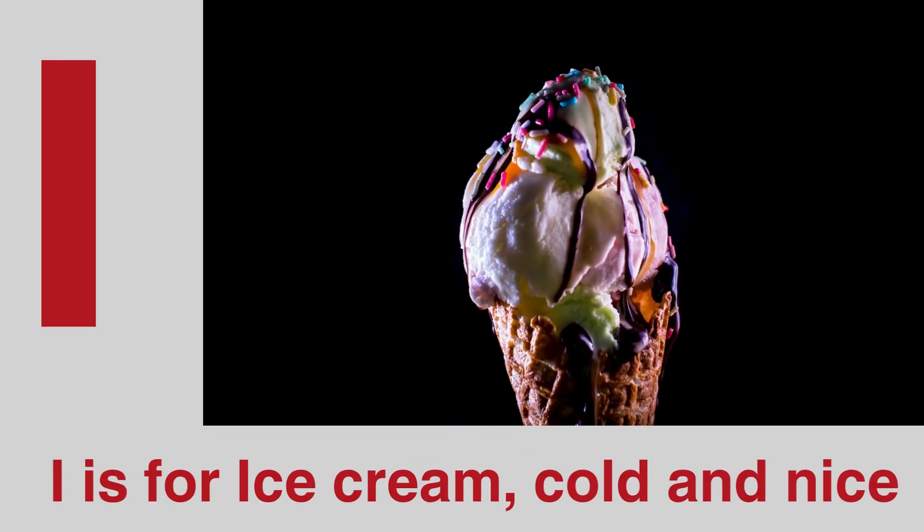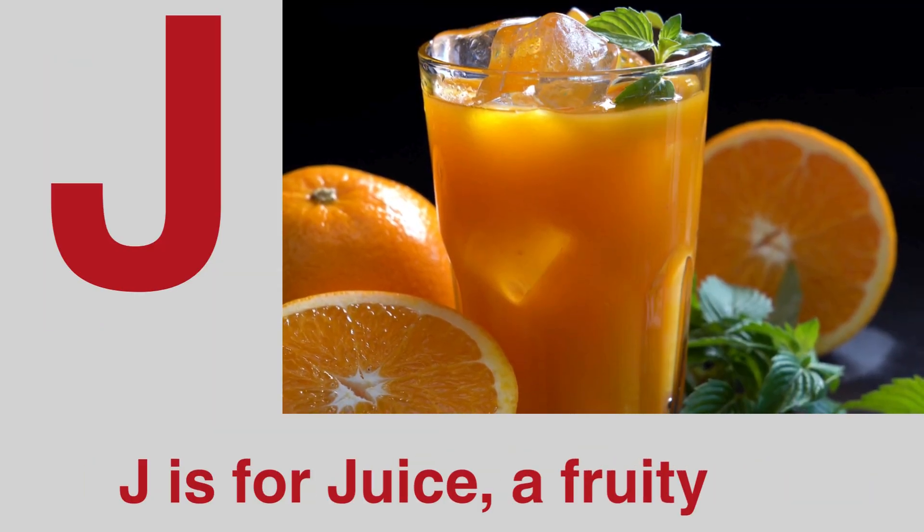I is for ice cream, cold and nice. J is for juice, a fruity slice.